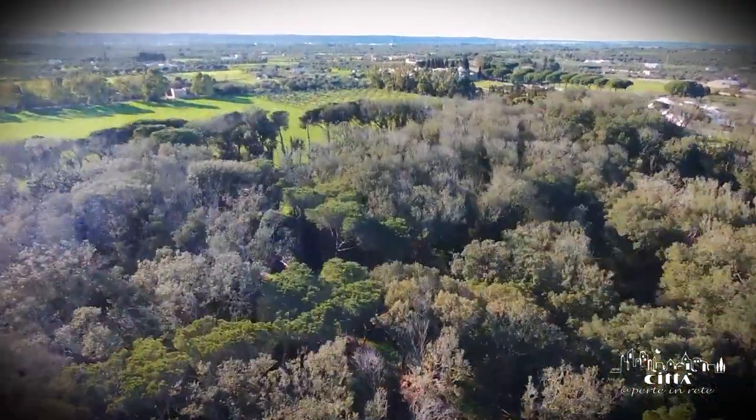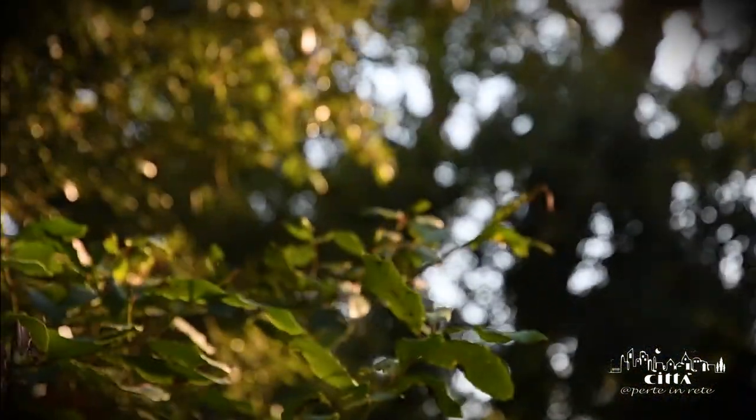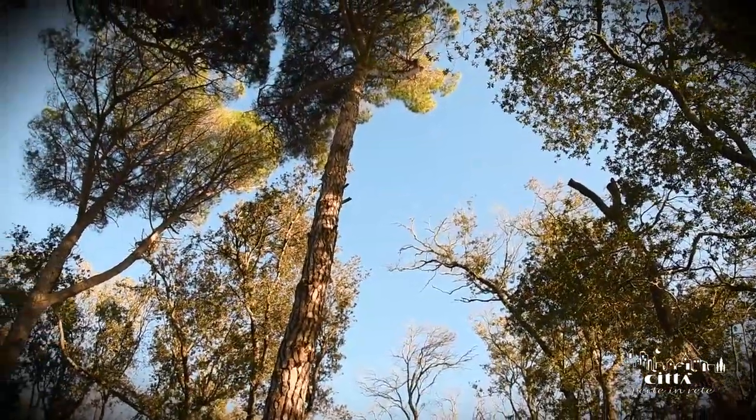The green area of the palace opens into a large park of Mediterranean vegetation characterized by tall holm oaks and pines.